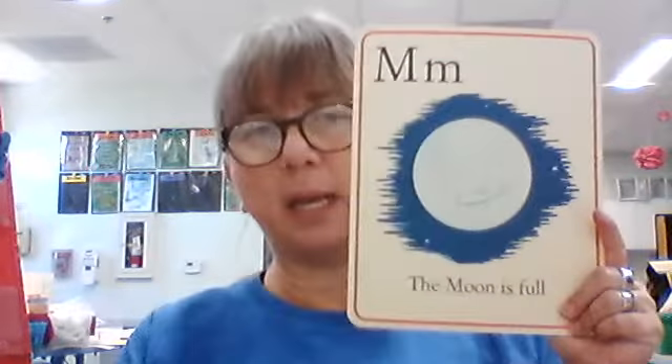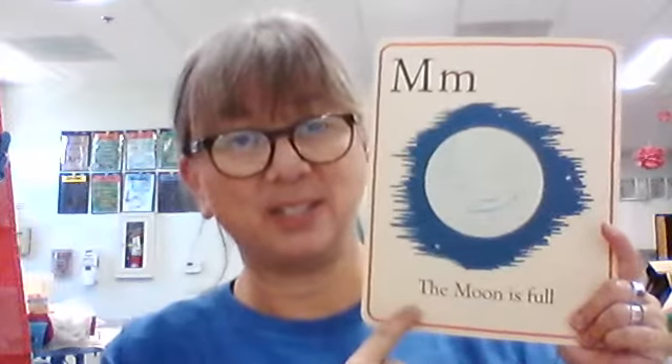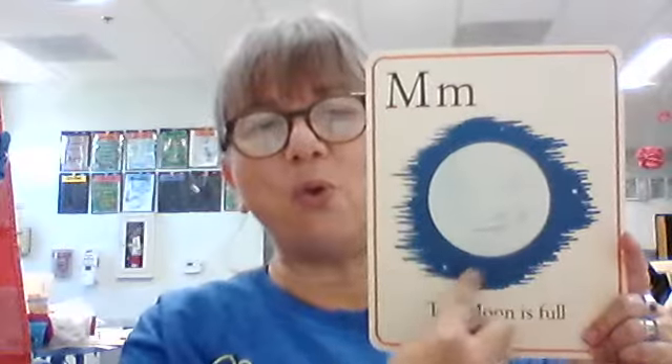Big M, little M. What sound does it make? Mmm. What is this a picture of? The moon. And our sentence says, the moon is full. What does that mean? That means we can see the whole circle of the moon. Sometimes when it's not full, it's only half — you can see half of the moon up in the sky. This one's a full moon.